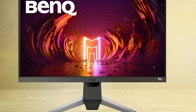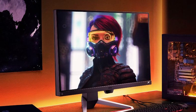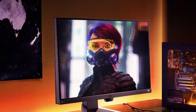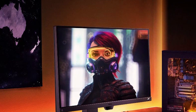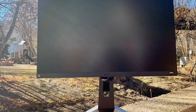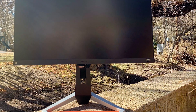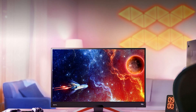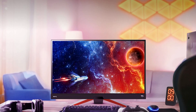Durability and usability are central to the Mobiuz EX2510S design, with a steady stand and intuitive menu navigation. It's equipped with FreeSync Premium to reduce screen tearing and proprietary BenQ Eye Care technology for comfort during prolonged use. Feature-wise, the EX2510S shines with its fast response time and exclusive black equalizer, improving visibility in dark scenes without overexposing bright areas.